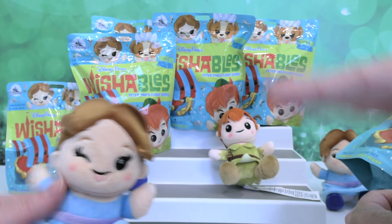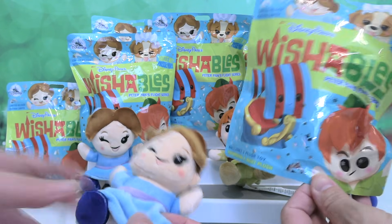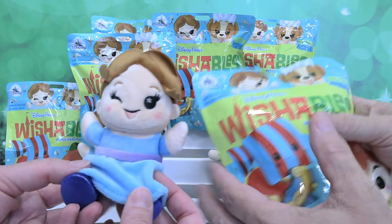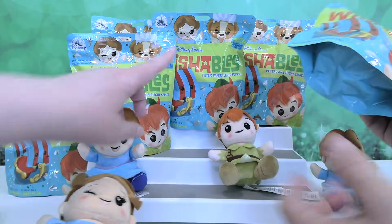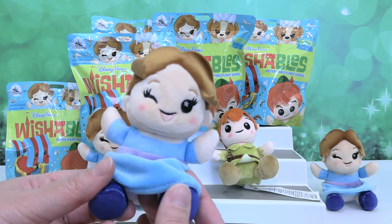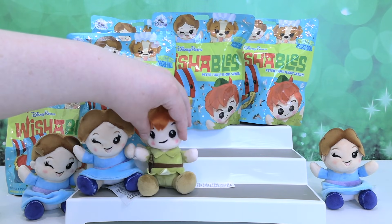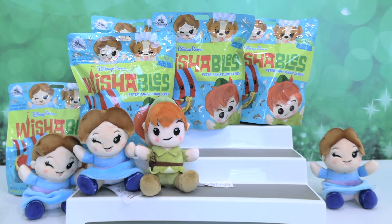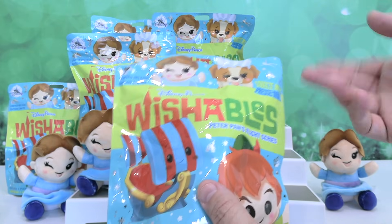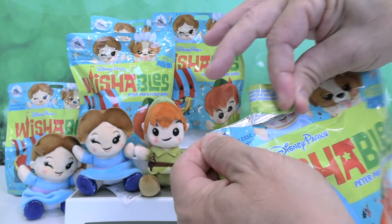We order all of our wishables from Shop Disney and we just get what they send us. These bags look crinkled, so they may have pulled these off of a gift shop shelf. Somebody may have come in and felt for what they needed. Every series of wishables has more desirable characters, or ones that people need to complete their collection. I'm guessing the pirate ship is probably one in this collection because there's variants - three to collect - so somebody may have taken the pirate ships.